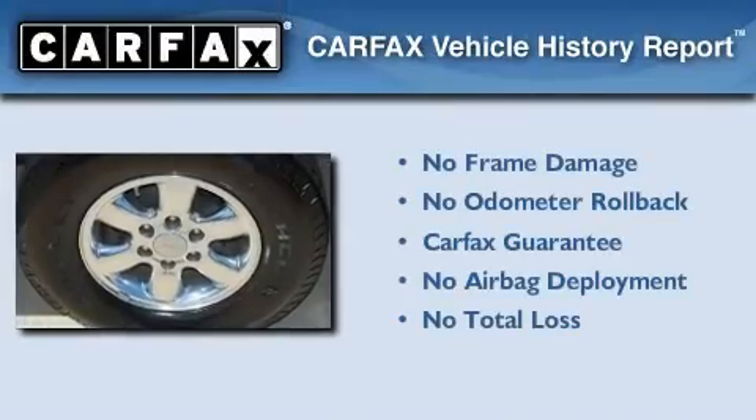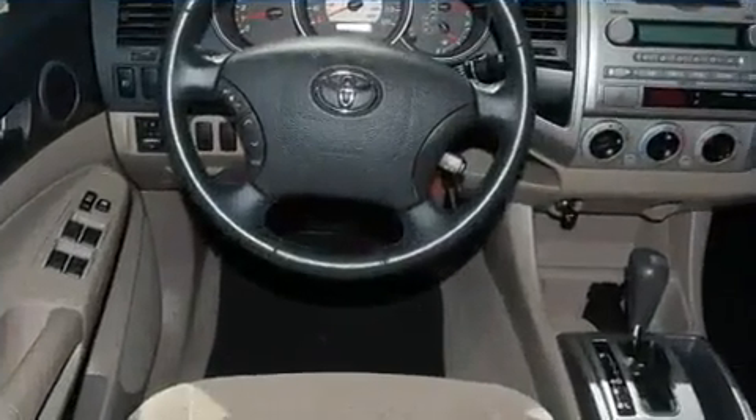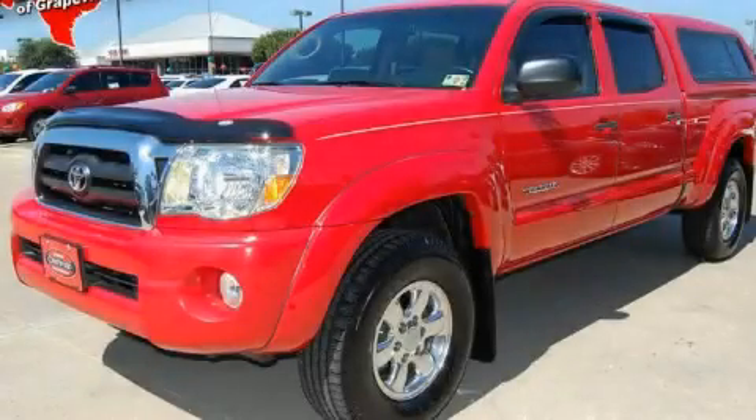Not to mention that this Toyota qualifies for the Carfax Buy-Back Guarantee. This vehicle won't last long at this price. Call and arrange a test drive now.